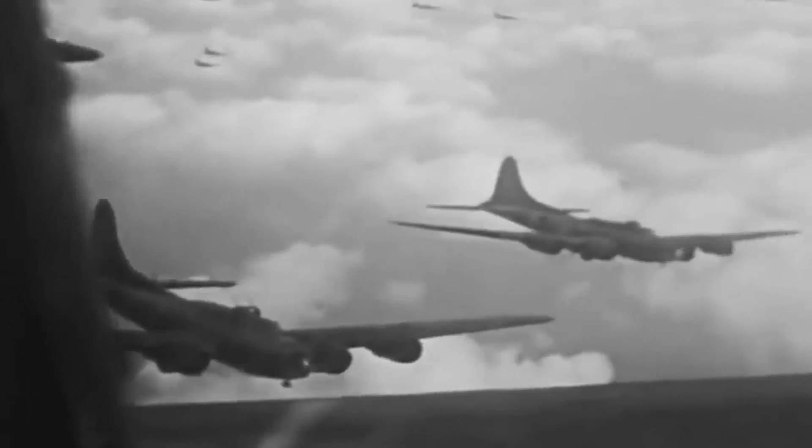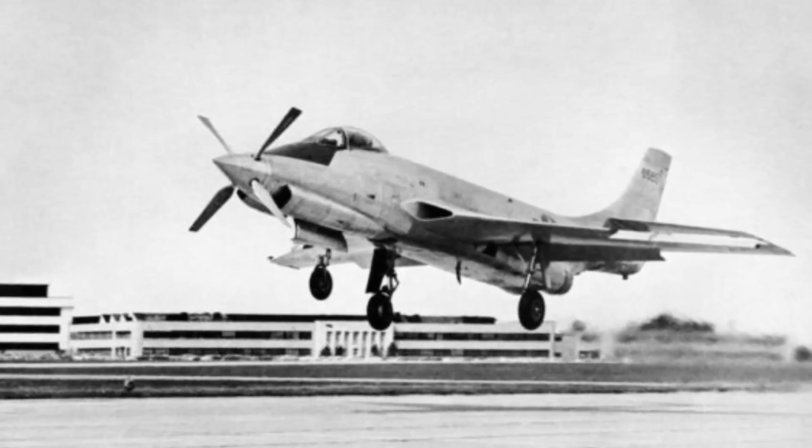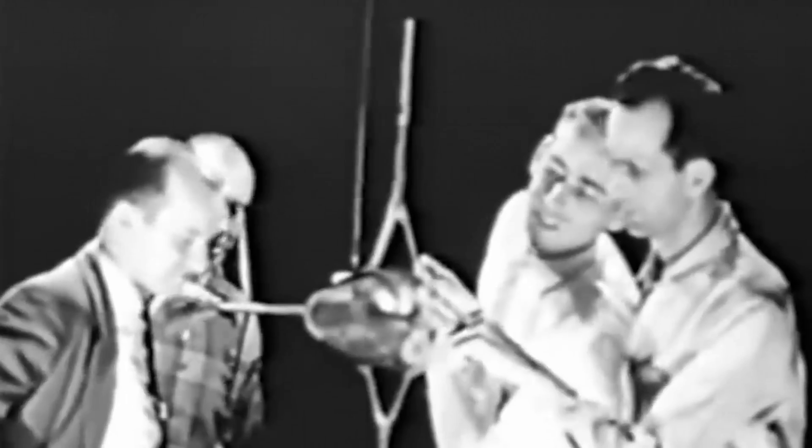In order to replace the renowned P-51 Mustang, a fighter that escorted B-17 Flying Fortresses to strike German and Japanese strongholds, the U.S. Air Force created the XF-88 project after World War II. To satisfy USAF objectives, the XF-88 was heavily modified to make it quick and capable of engaging in aerial combat.